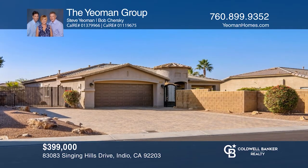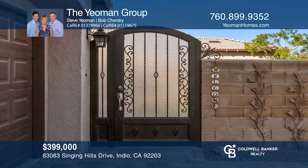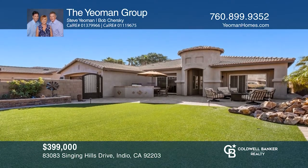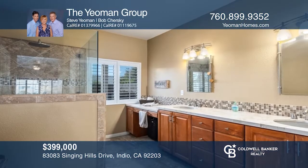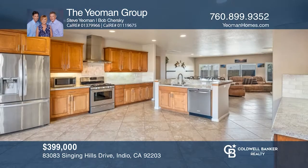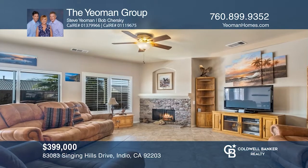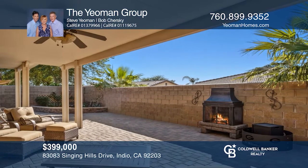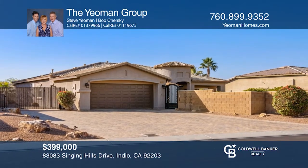This Bella model has had extensive upgrades, making this an ideal, maintenance-free Shadow Hills home. Enter through an iron gate into a courtyard with a barbecue, waterfall, artificial turf, and more. This spacious open plan of nearly 2,230 square feet has three bedrooms and two baths. The kitchen was remodeled with custom cabinets, granite counters, tile backsplash, and stainless steel appliances. There's a great room with a fireplace and the back patio has a cover. See it today with the Yeoman Group.